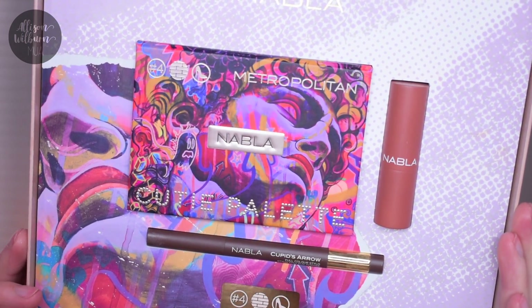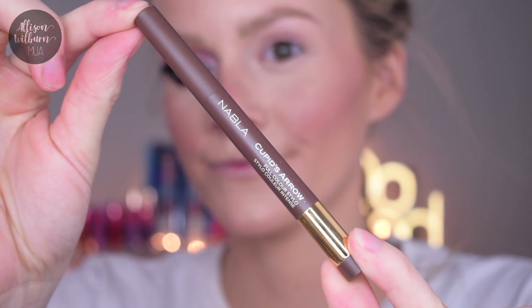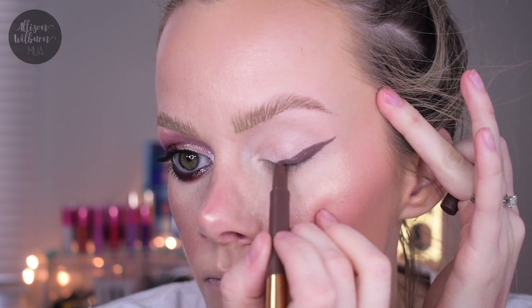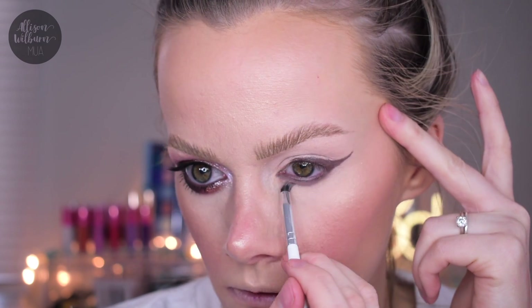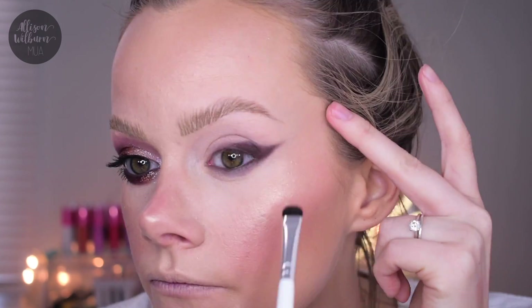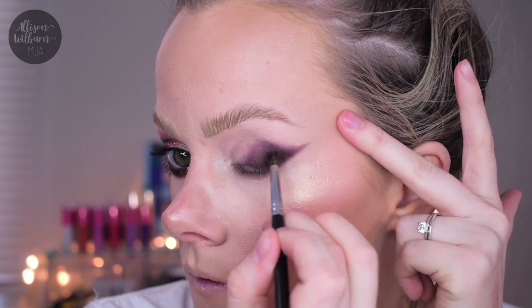The next look is with the Metropolitan collection. I primed as usual with the P Louise Blank Canvas. I'm starting with the pencil again on top - a chunky winged liner - then on my lower lash line, waterline, and tightline, buffing it in with a pencil brush to soften it. Then I went into the eyeshadow, starting with Lord, the darkest brown in this palette, packing that across the liner. This brown is a lot more warm-toned compared to the last palette's dark brown, which was very gray-toned.